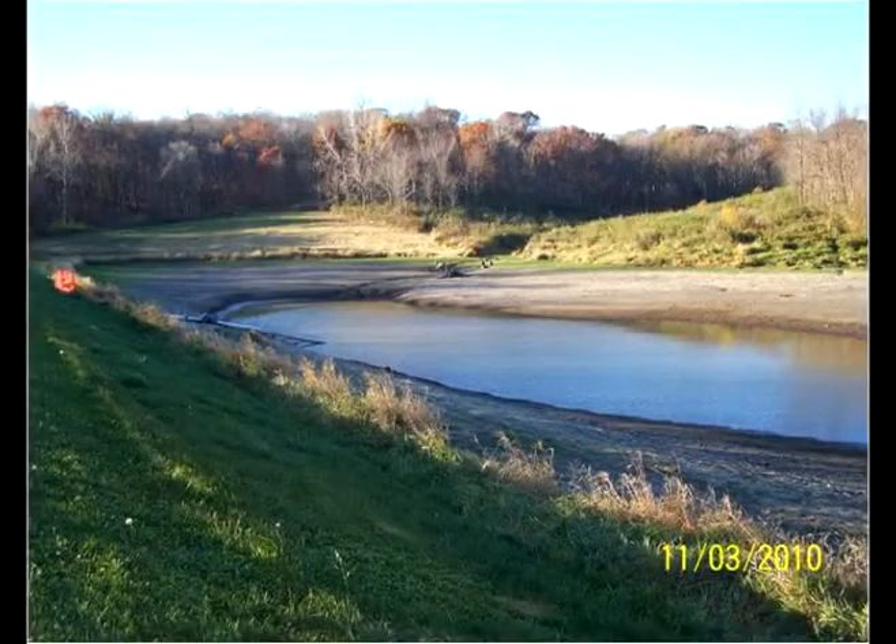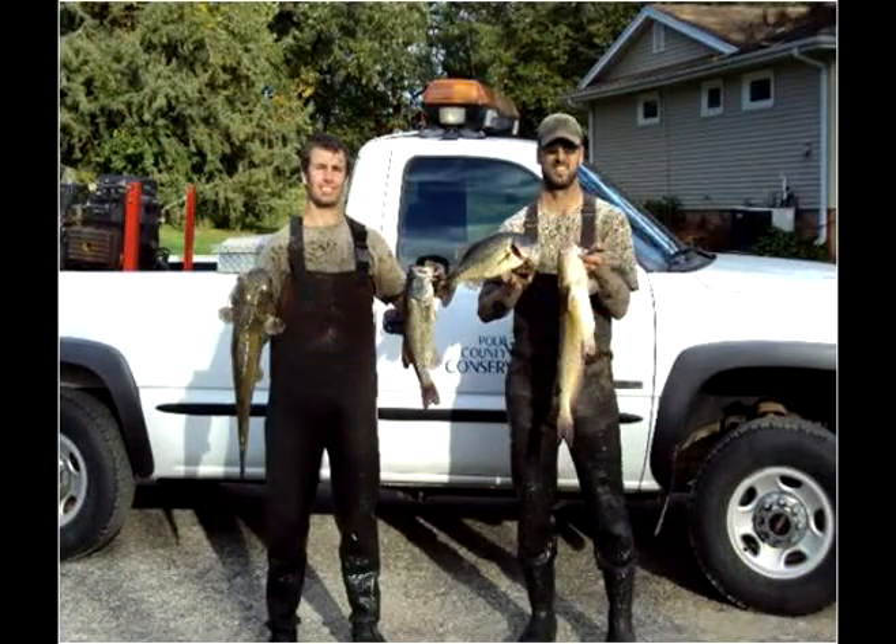Step 3: Lowered the pond and removed viable fish, then relocated them into other Polk County ponds.